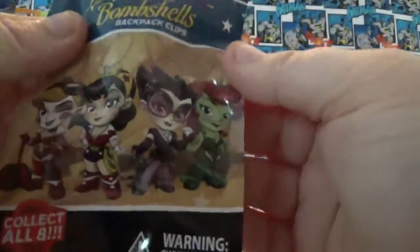DC Bombshells Backpack Clips — they're fun to collect. I picked up five, so let's see what we get.